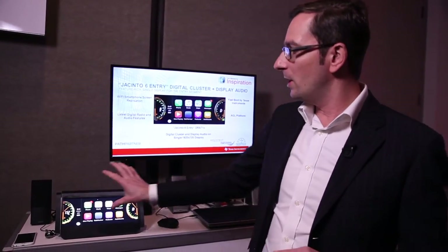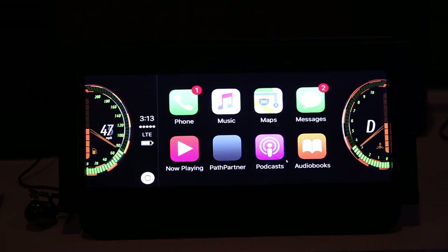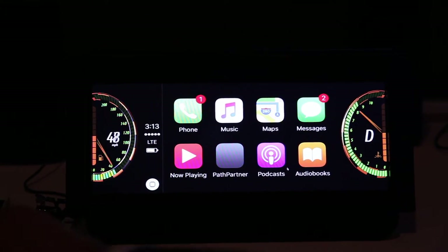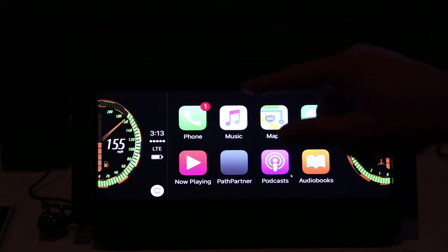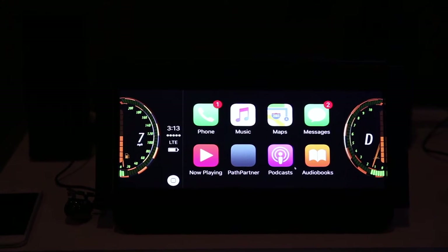It's an all-in-one running digital cluster as well as display audio. What you see on the screen is a split between the graphic 60fps 1920x720p display resolution, and then in the middle we have implemented the basic display audio functionality.